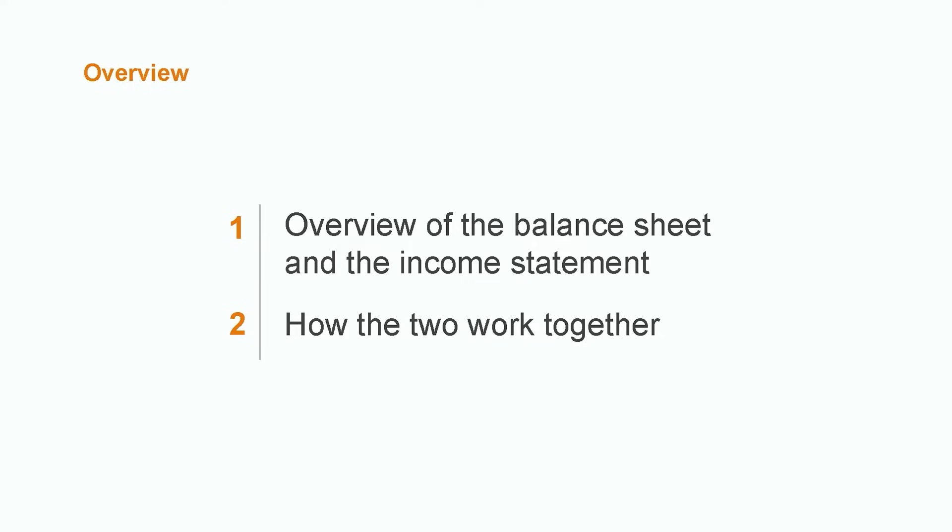Both of these statements contain crucial information about the financial performance of a company. Understanding the linkages between the two can be extremely beneficial to users of the financial statements. We'll start off with a quick high-level overview of both statements and then jump right into the most important connections that make the balance sheet and income statement such a dynamic duo.